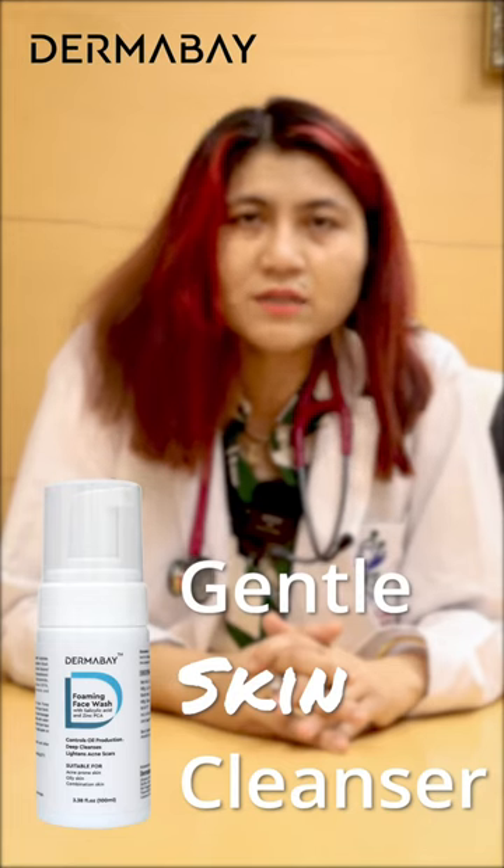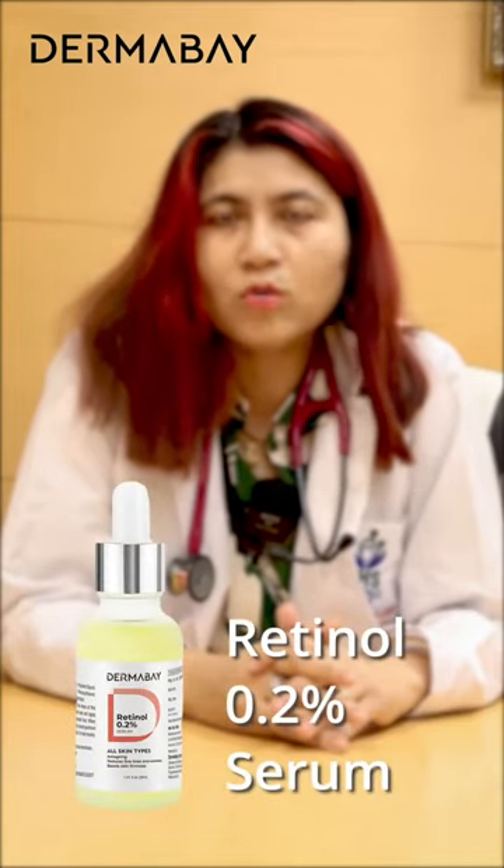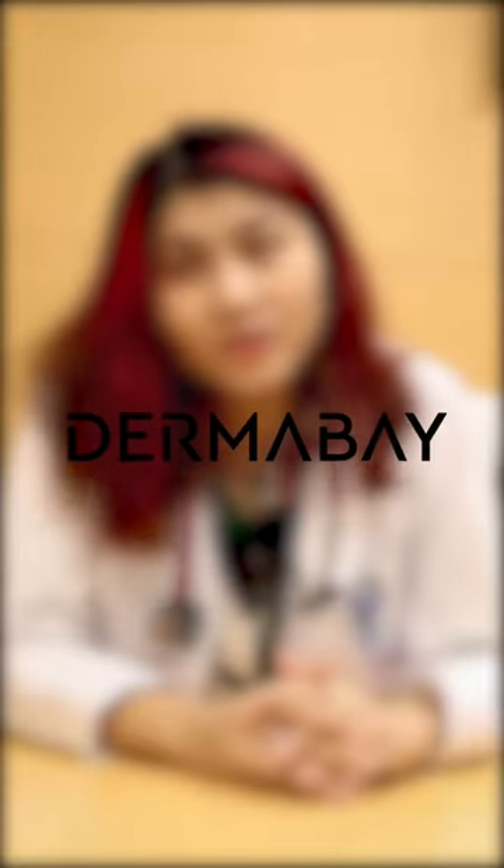It has salicylic acid and zinc. I use it in the morning and afternoon. I always ensure that I use an anti-wrinkle product on my skin — it has retinol and niacinamide. They have a retinol and niacinamide-containing serum. I have seen it myself on my skin. Thank you.